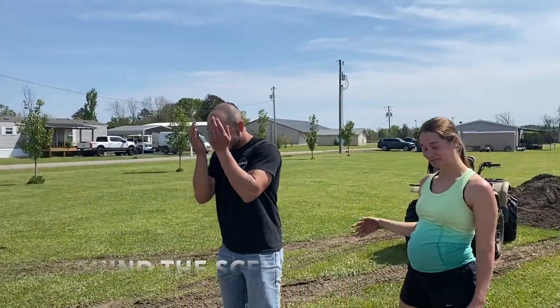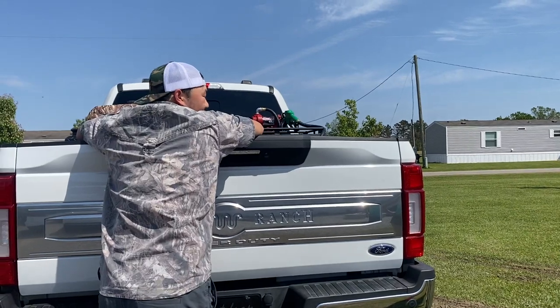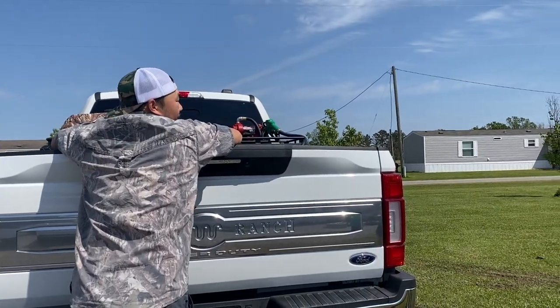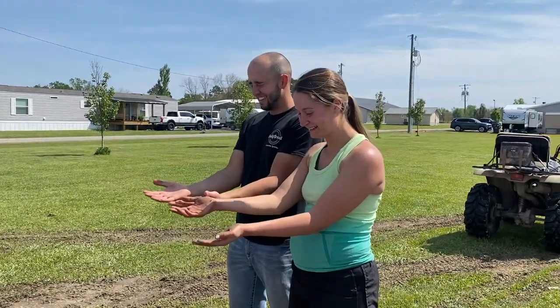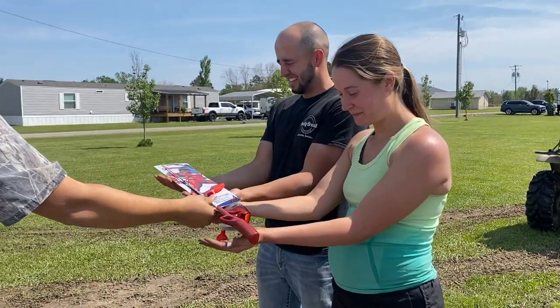Close your eyes and put your hands out in front of you. It's probably not slimy — oh gosh, don't be nervous. Ready? Go.